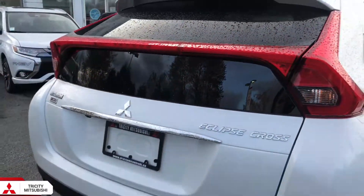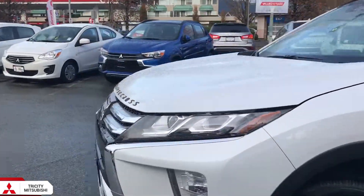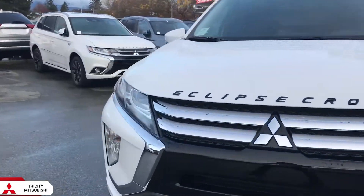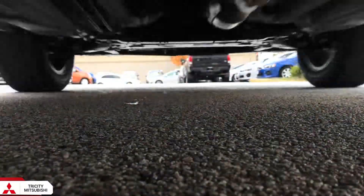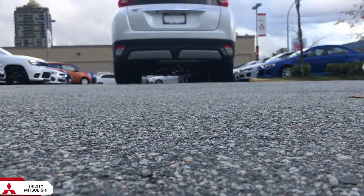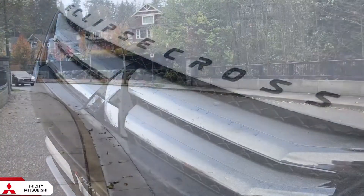Hey everyone, it's Adrian. Mitsubishi has launched two new vehicles in 2018, one of them being the Mitsubishi Eclipse Cross. This stylish and innovative crossover has a lot to offer, from advanced technology to premium accessories. The Eclipse Cross is definitely a top contender for crossovers.